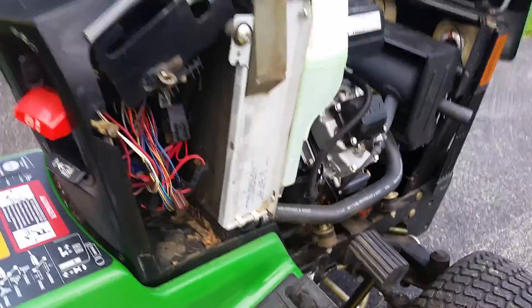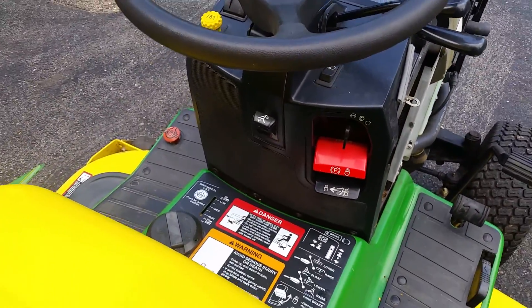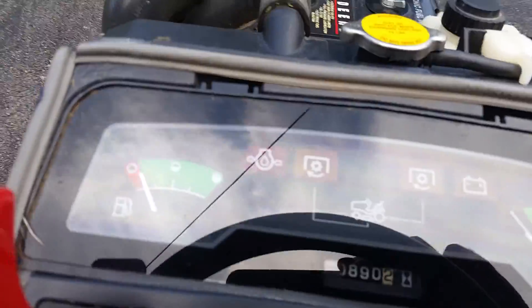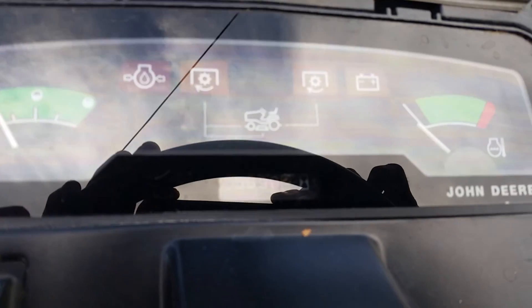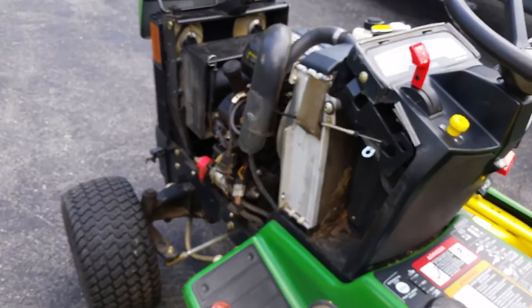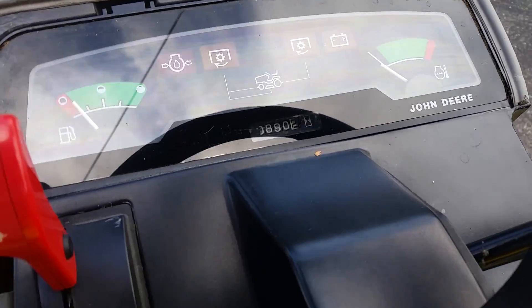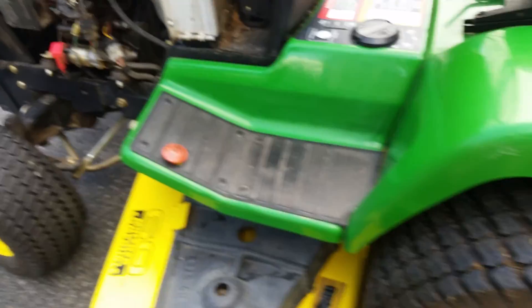Prior to that we have some mechanics in the family that had taken care of it. The hours on the actual tractor — I can kind of see it, there's a funny reflection and it's hard for me to get a good shot of it. It's 890.2 hours right now — if I get the shadow of the steering wheel just right you can see it.